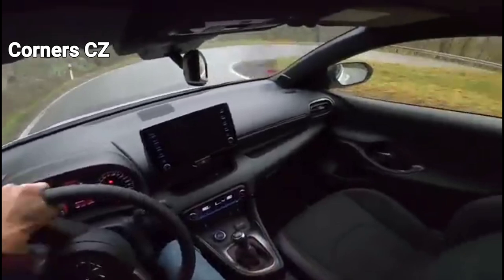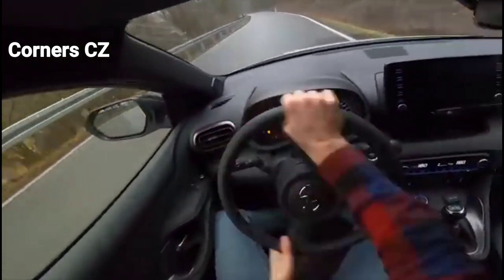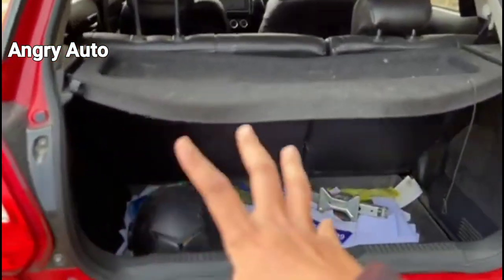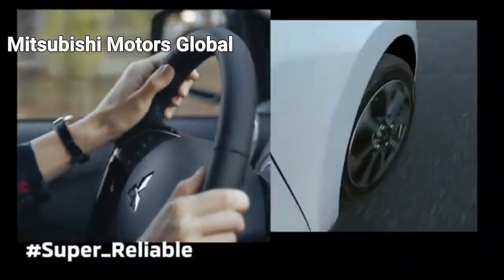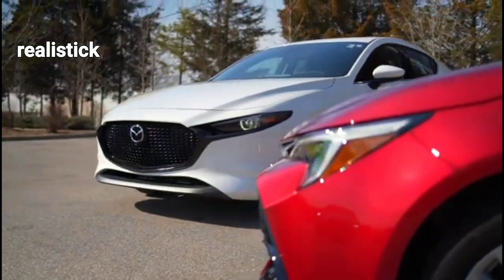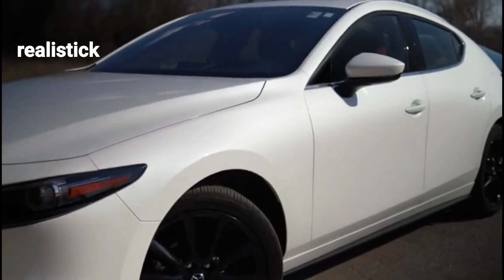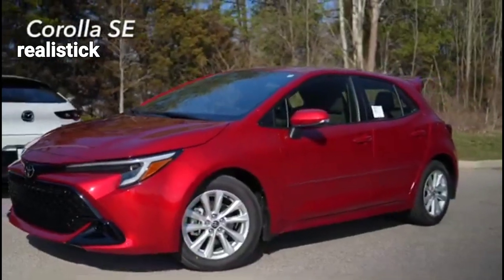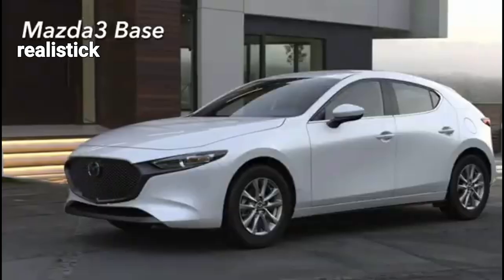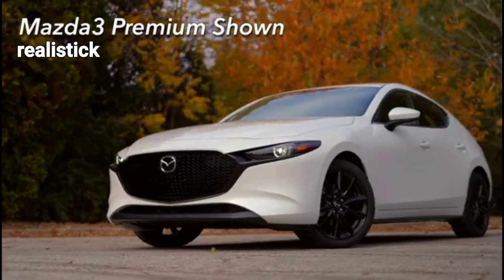Conclusion. Hatchbacks have become synonymous with versatility, practicality, and accessibility in the world of car design. From their compact size and ample cargo space to their fuel efficiency and easy maneuverability, these vehicles offer a distinct set of advantages for drivers seeking practicality without sacrificing style or functionality. Whether it's running errands in the city or embarking on a road trip, hatchbacks continue to be a popular choice, providing a versatile and practical driving experience for all.